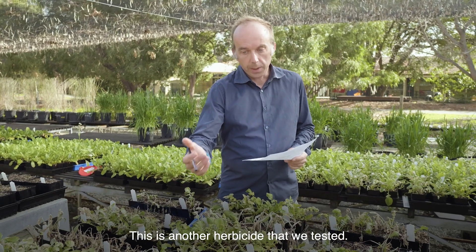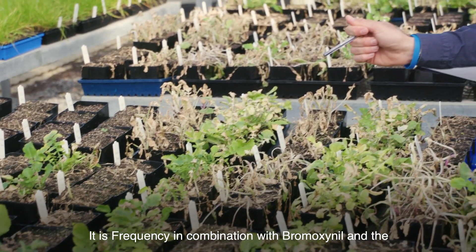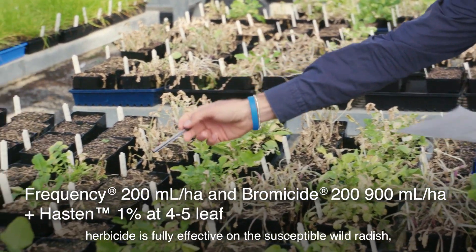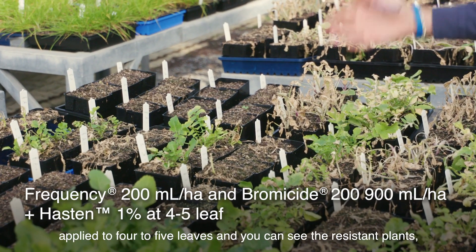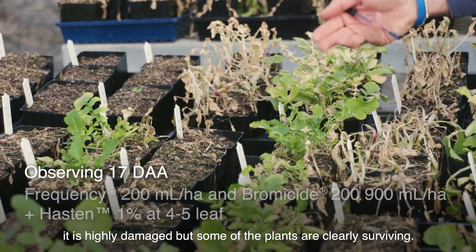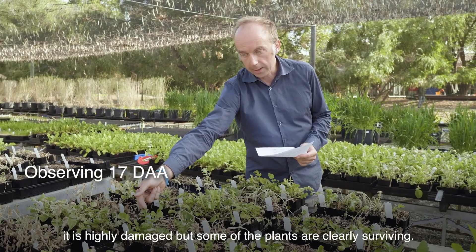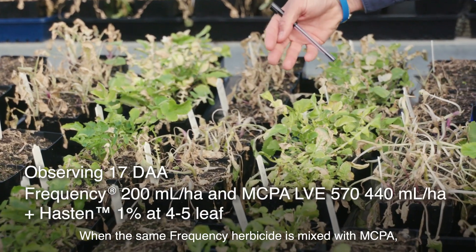This is another herbicide that we tested. It is Frequency in combination with bromoxynil, and the herbicide is fully effective on the susceptible wild radish plants at four to five leaves. You can see the resistant plants are highly damaged, but some of the plants are clearly surviving.